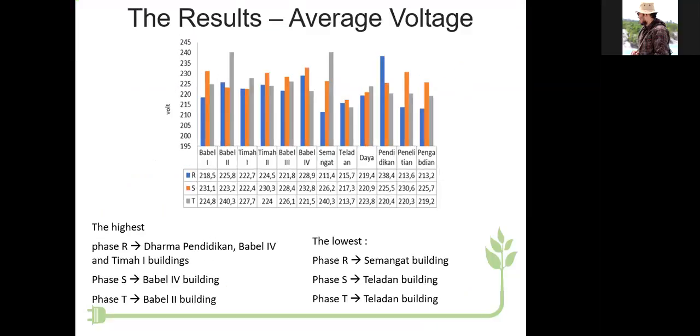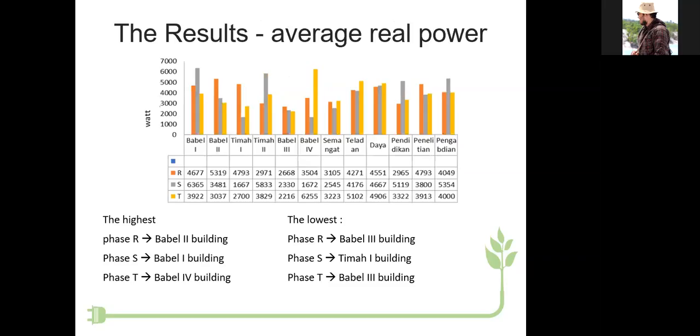The result of average voltage: the highest for phase R is the Dharma Pendidikan, Bubble Four, and Timah One buildings; phase S is the Bubble Four building; and phase T is the Bubble Two building. The lowest for phase R is the Semangat Building, phase S is the Teladan Building, and phase T is the Teladan Building.